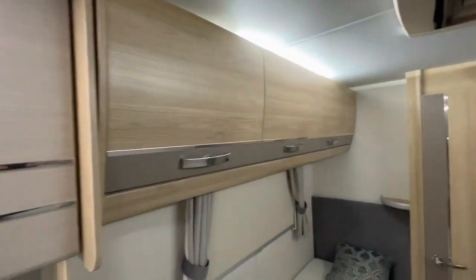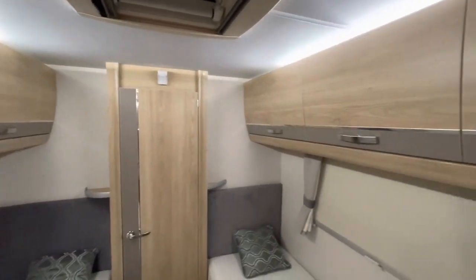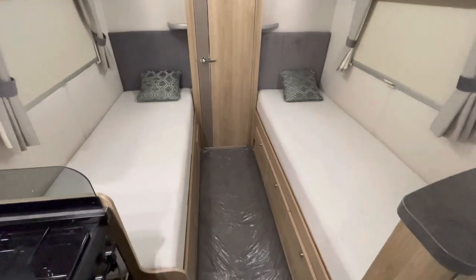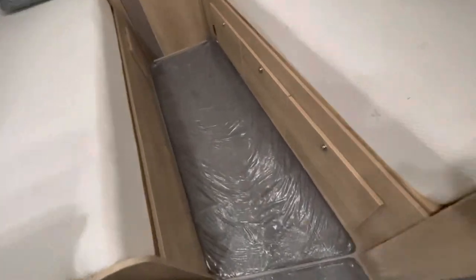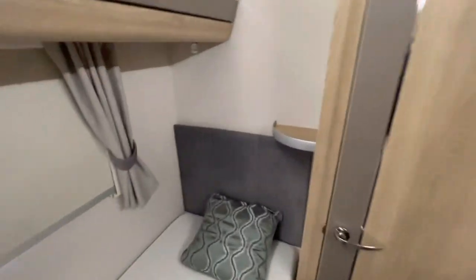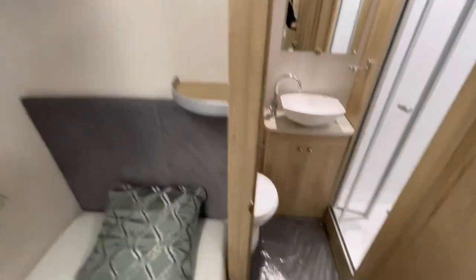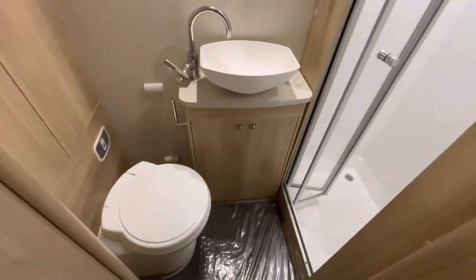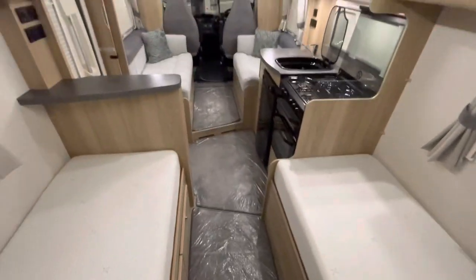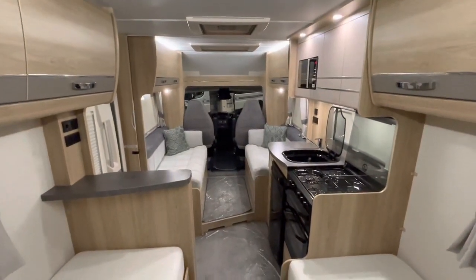If we look into the back, you've got more storage on either side and two fixed single beds, with additional storage space underneath. Going through into the rear bathroom, you've got a toilet, sink, and a very good size separate shower. Looking down the van, you can see what a lovely layout this really is.